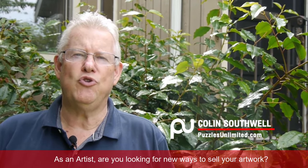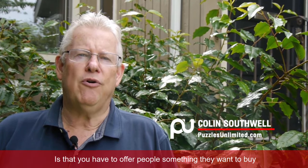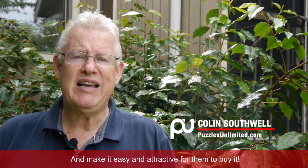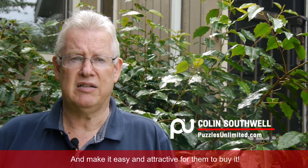As an artist, are you looking for new ways to sell your artwork? The truth about being a successful artist is that you have to offer people something they want to buy and make it easy and attractive for them to buy it.